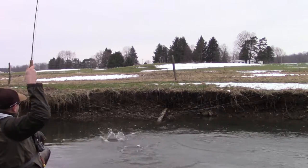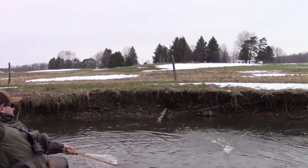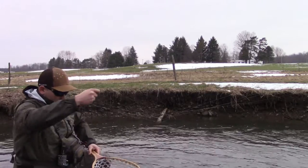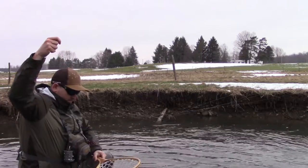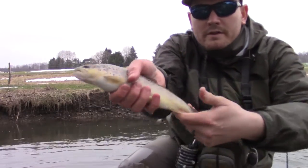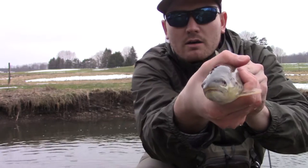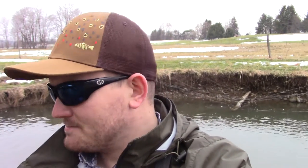Oh, nice one! Oh yeah, baby! Small creek pig! This is a nice small creek trout. That right there is the fish I've been searching after in this creek - that fish has bested me two, three times. And apparently all it took was the soft touch of this 7.6 three-weight.